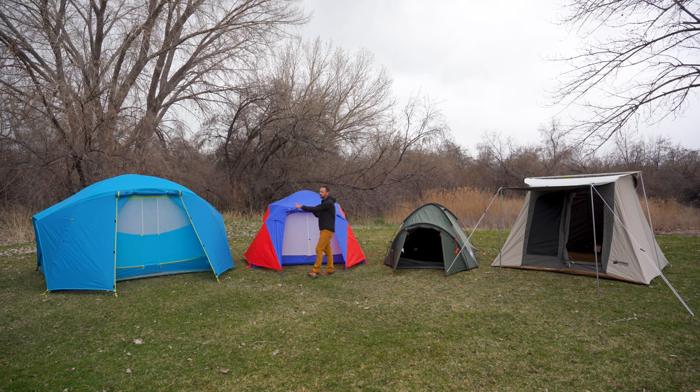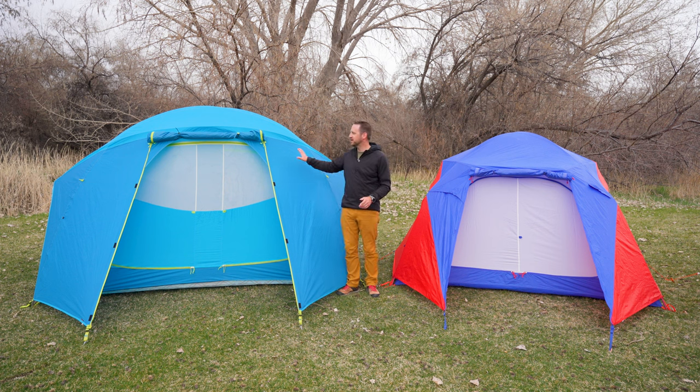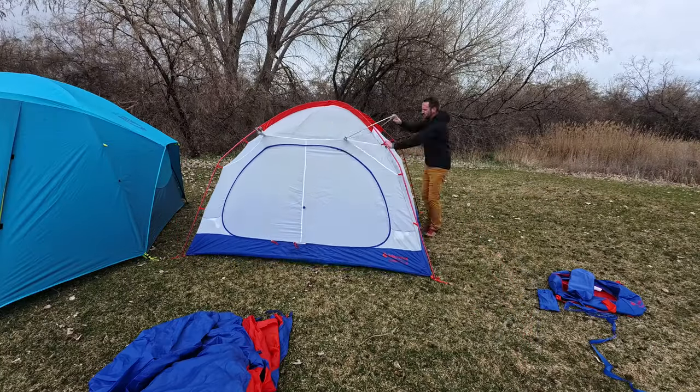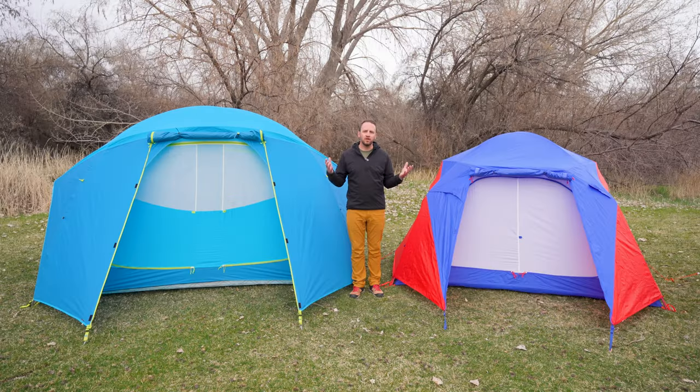Let's first talk about the two styles of tents that are going to be the most traditional and most approachable, which we see most often. These are the Nemo Aurora High Rise six-person tent and the Marmot Limestone four-person tent. The reason I say these are the most approachable is that they are the easiest to pitch, they have all of the features you want, and they're kind of a one-stop, do-it-all camping tent.